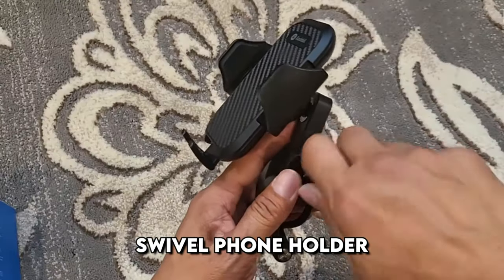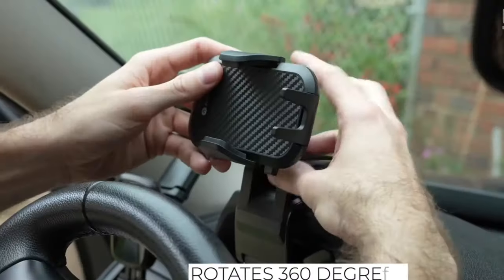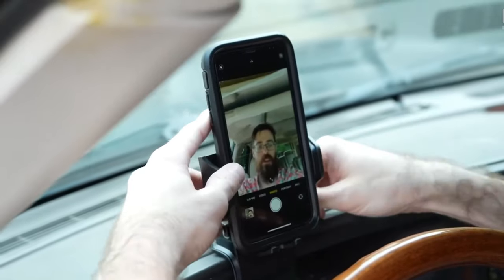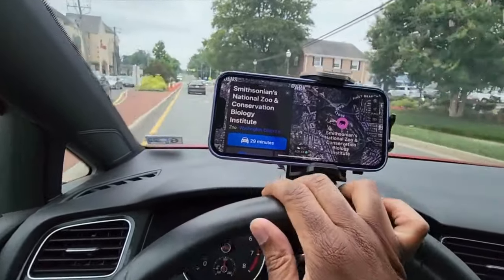A swivel phone holder that mounts to the dashboard with an adhesive backing allows you to fix any size smartphone in a vertical or horizontal position. The holder rotates 360 degrees so that you can find a comfortable position for yourself. In addition to your phone, the holder is a good place for glasses and other items you may need on the road.